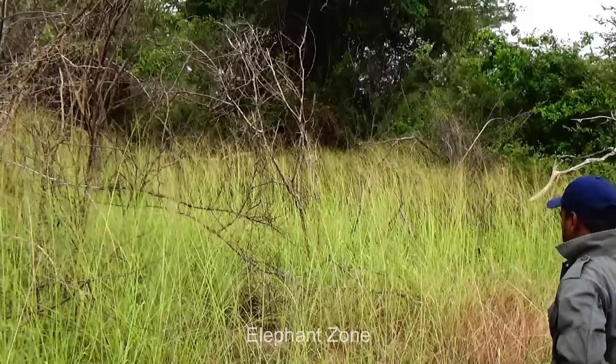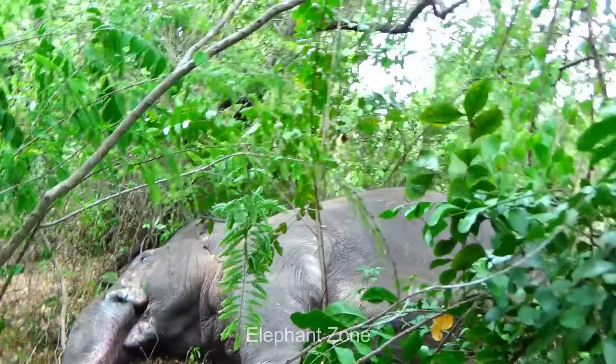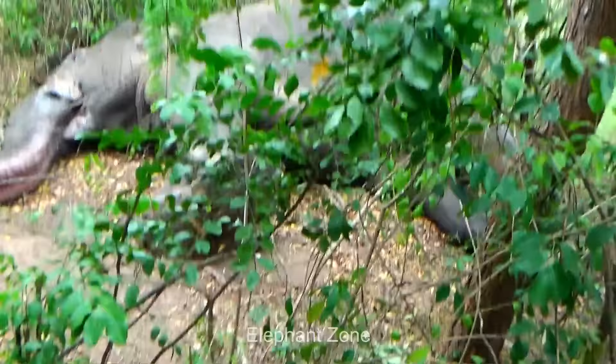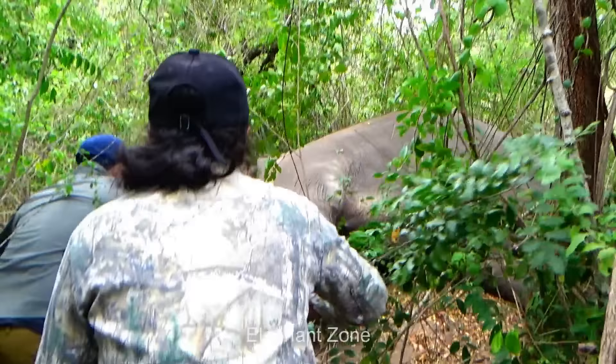The elephant doesn't look like he is in any bad condition. He looks okay minus this problem he has that makes him limp. With their inspection from a distance, the veterinarians guess that something could have gotten stuck in this elephant's foot causing an injury. Since getting any closer to the animal while he is still standing on his feet could be dangerous, the officers decide to sedate him by darting a tranquilizer drug from a distance.